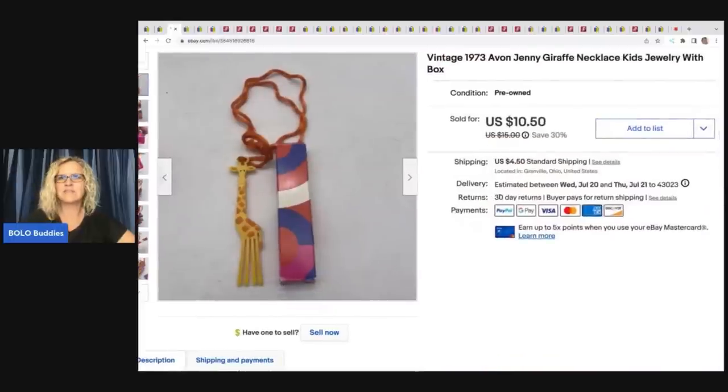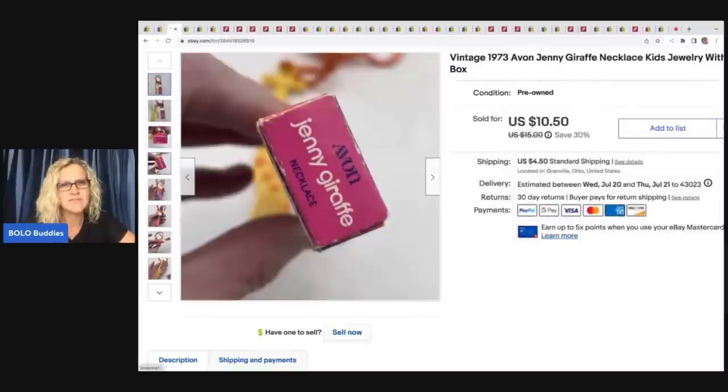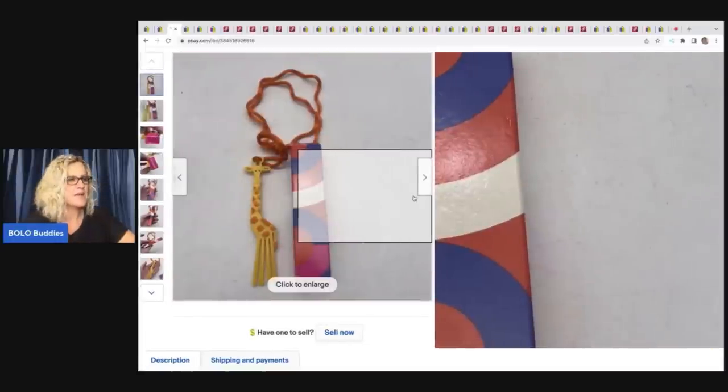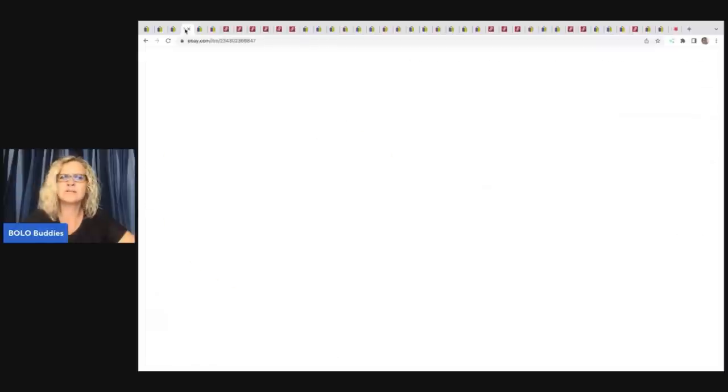The next item I sold is this vintage 1973 Avon giraffe necklace. I've been selling a lot of the Avon glace pieces — they have a fragrance inside, like a perfume. Those sell really good — bread and butter, 10 to 15, maybe 20 bucks on the harder-to-find ones. I bought a bunch at a thrift store for 50 cents each and this came with them. It sold for $9, the buyer was all in for $13.70, and I got it at a thrift store for 50 cents. The original box probably helped.